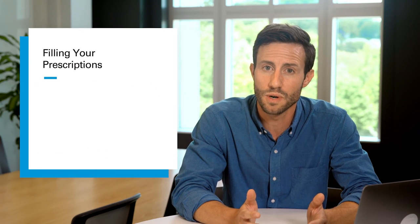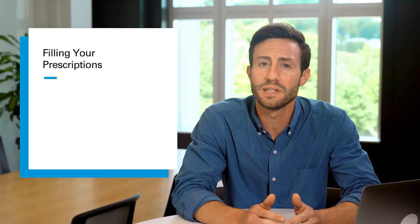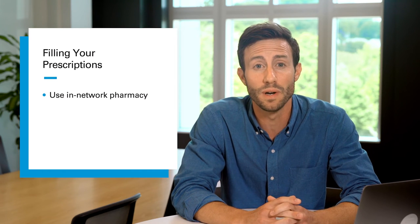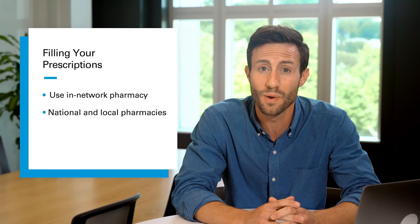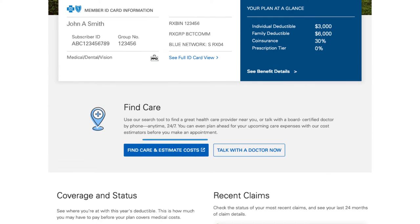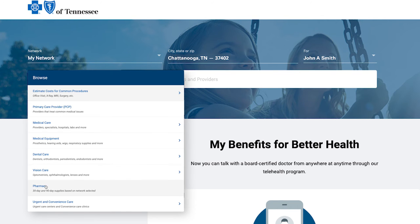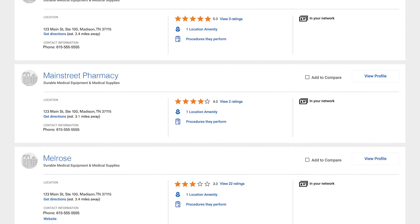You have different options for getting your prescriptions filled, and you can pick what's most convenient for you. Just remember to use a pharmacy in your network — you'll pay more when you use an out-of-network pharmacy. Our pharmacy network includes national retail chains like CVS and Walgreens, as well as local pharmacies right around the corner. To find a network pharmacy near you, go to bcbst.com, sign into your secure member account, and click on Find Care. Then click on Pharmacy and select the pharmacy network found on your member ID card. If you're having trouble finding a pharmacy, give us a call and we'll help.